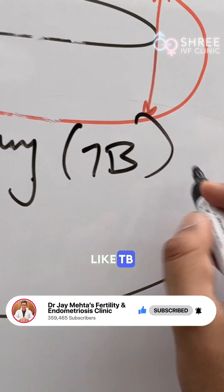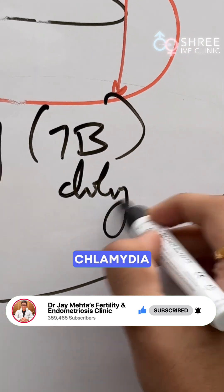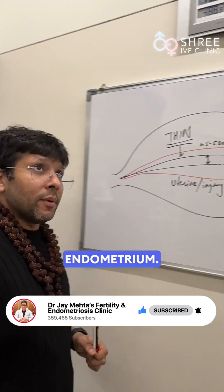And in our country, infections like TB and infections like chlamydia are very very common causes of persistent thin endometrium.